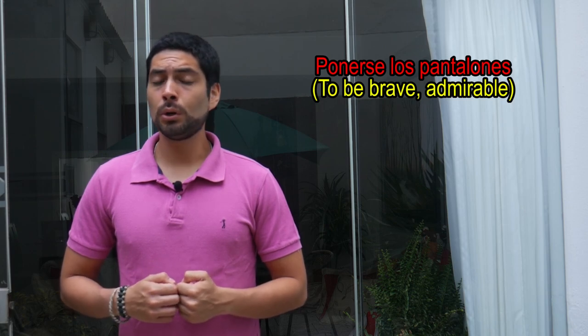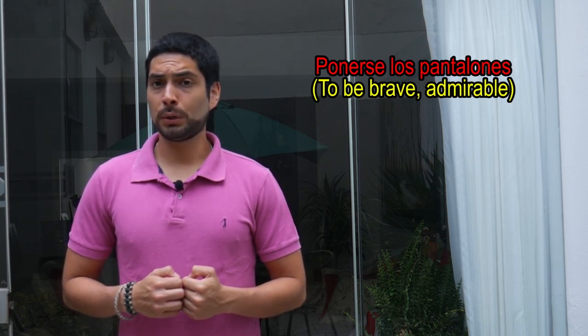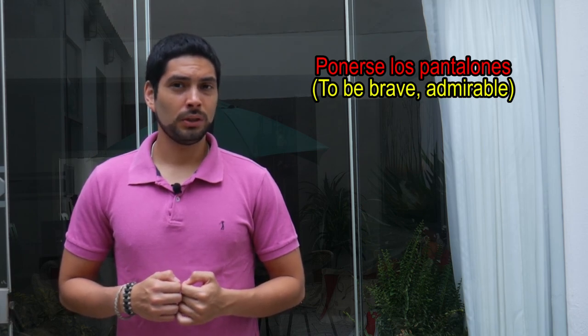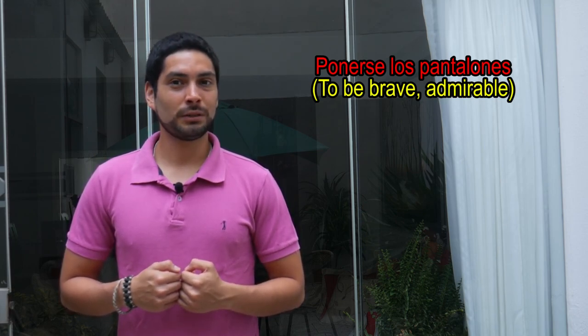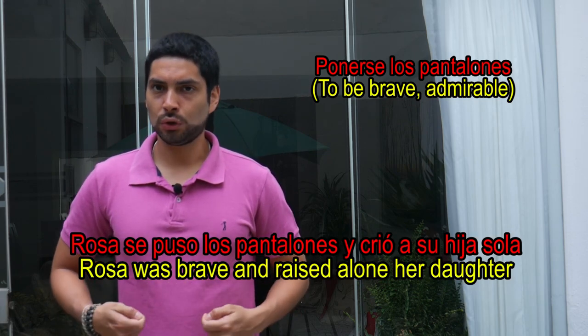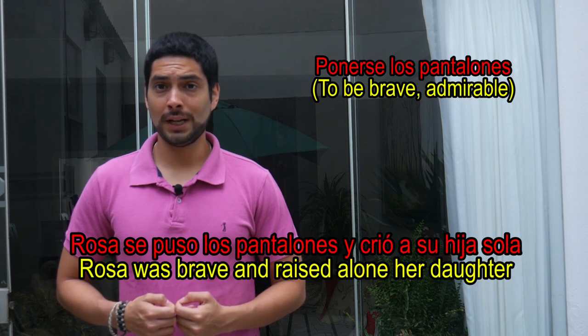Ponerse en los pantalones — this literally means 'to put on the pants,' and this expression describes a person who is really brave, really admirable. Ejemplo: Rosa se puso en los pantalones y crió a su hija sola.